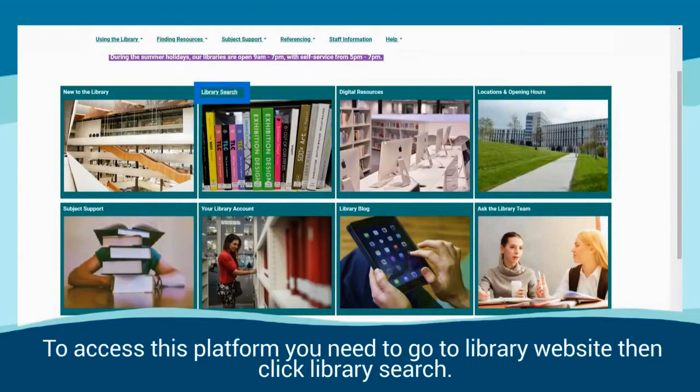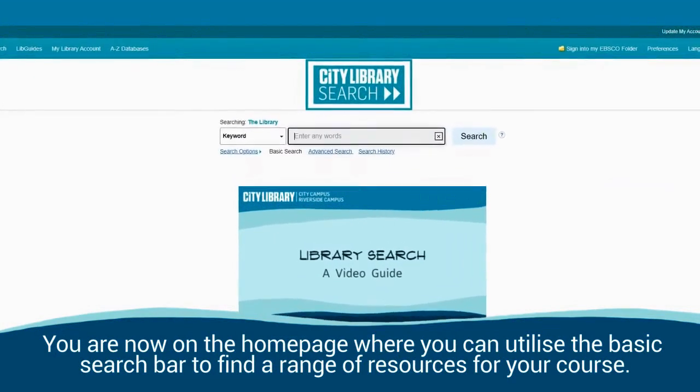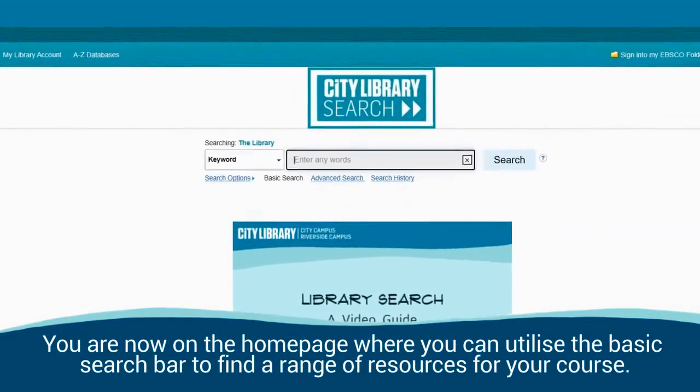To access this platform you need to go to the library website then click Library Search. You are now on the home page where you can utilise the basic search bar to find a range of resources for your course.